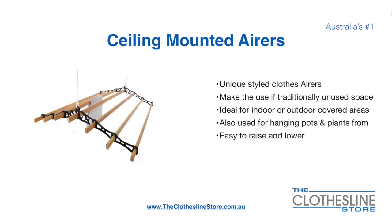Ceiling-mounted airers are a unique product. They make use of traditional unused space. They are ideal for indoor and outdoor covered areas. They can also be used for hanging pots or plants. They are very easy to use because you raise and lower them via a pulley system.